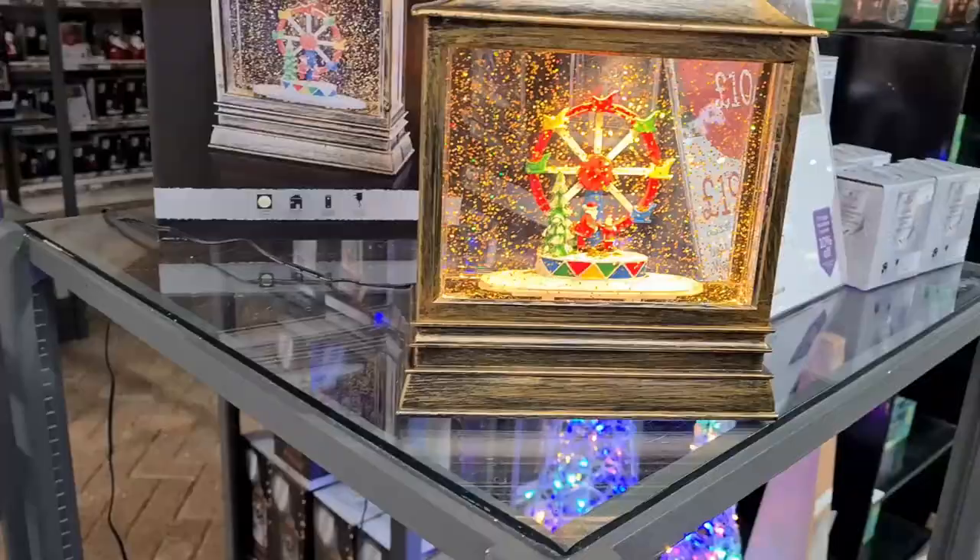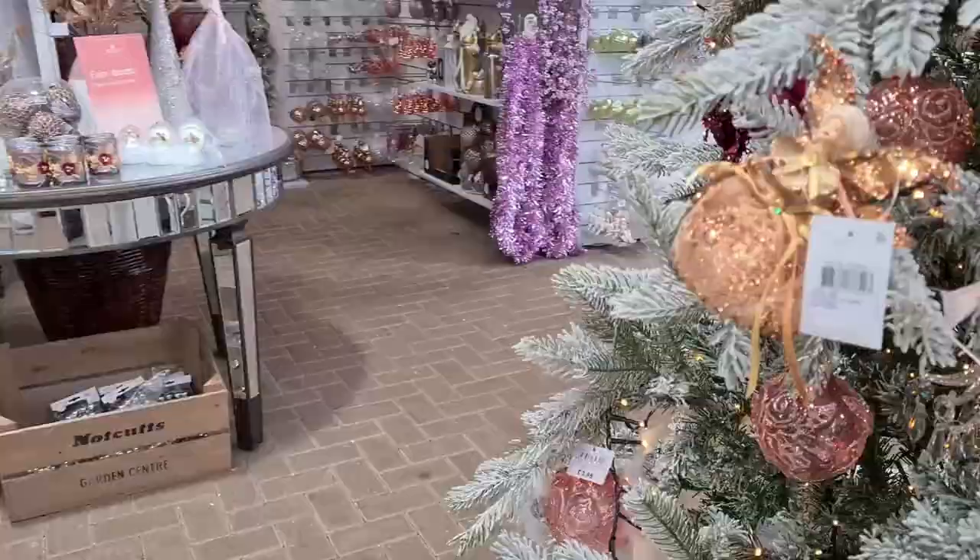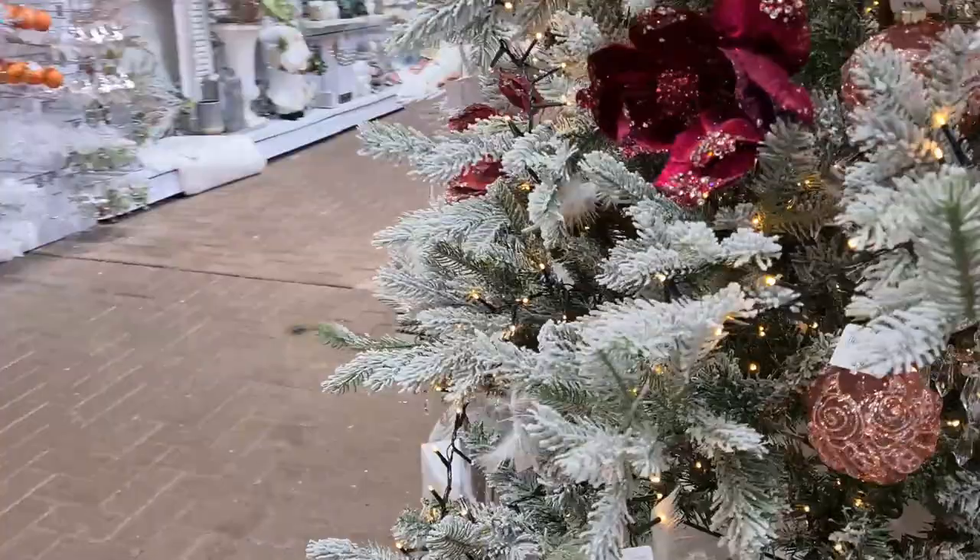Pink trees this year — oh, that is so pretty! I love the decorations this year, the colour schemes.